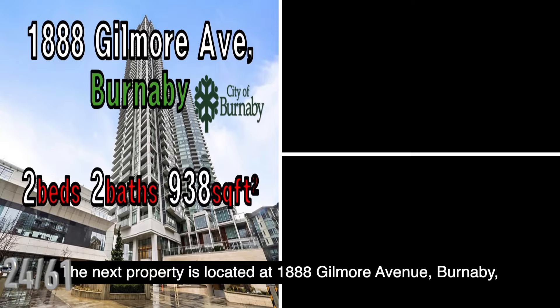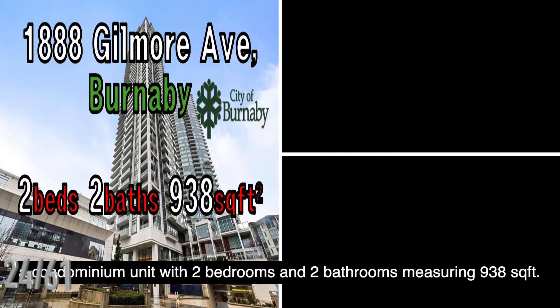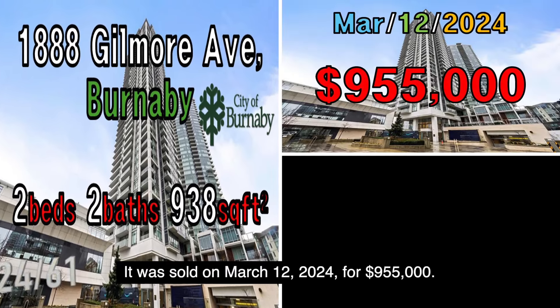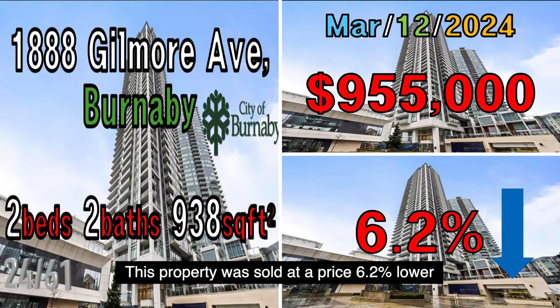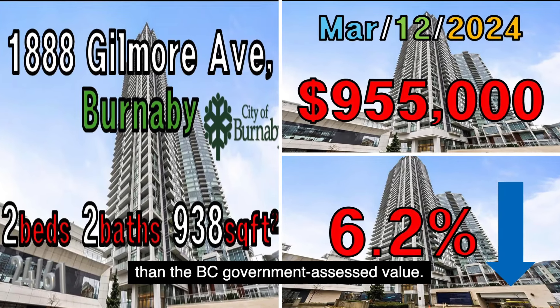The next property is located at 1888 Gilmore Avenue, Burnaby, a condominium unit with two bedrooms and two bathrooms measuring 938 square feet. It was sold on March 12, 2024, for $955,000. This property was sold at a price 0.2% lower than the B.C. government assessed value.